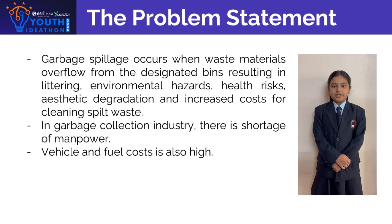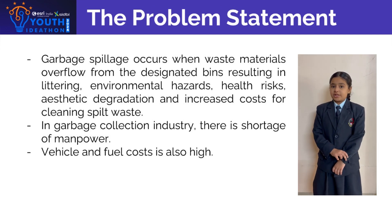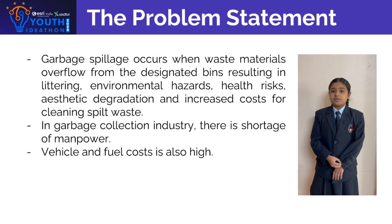The Problem Statement: Garbage spillage occurs when waste material overflows from designated bins, resulting in littering, environmental hazards, health risks, aesthetic degradation, and increased cost of cleaning spilled waste.